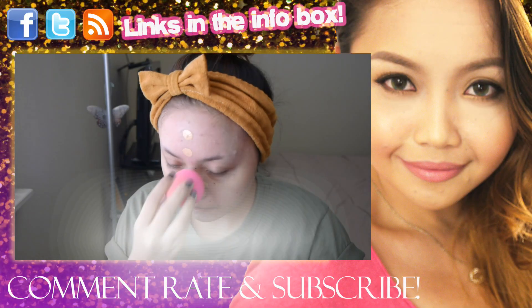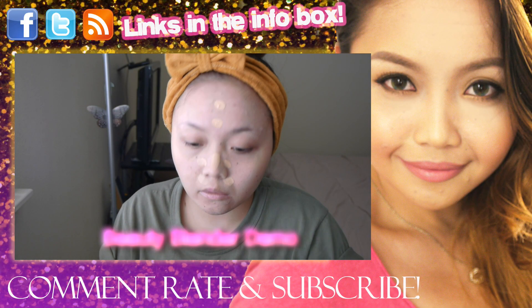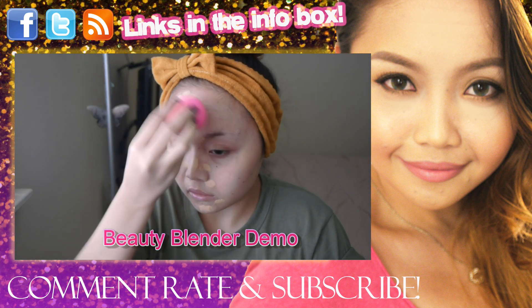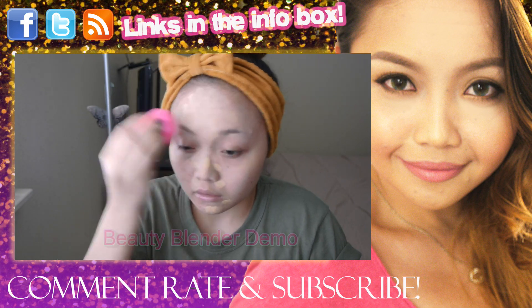Thank you so much for watching this video. I'll be coming up with two more videos — hopefully more than that — and as usual I'll probably be uploading them simultaneously, because that's just me. Let me know what you think about the video quality; I hope it's a lot better. We'll see you in my next video. Bye!